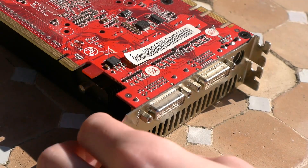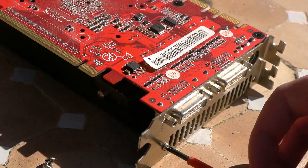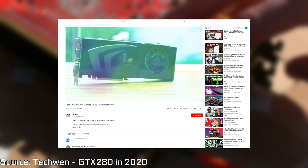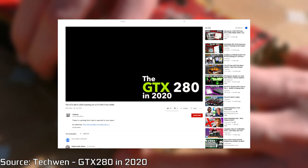Nearing the end of the 9000 series lifespan, it was time to release a new set of DirectX 10 cards with some new DX10 flagships that were actually more powerful than the last ones. This was NVIDIA's GTX 200 series, and performance was good — it seemed to do really well, everything you'd expect from a new generation.